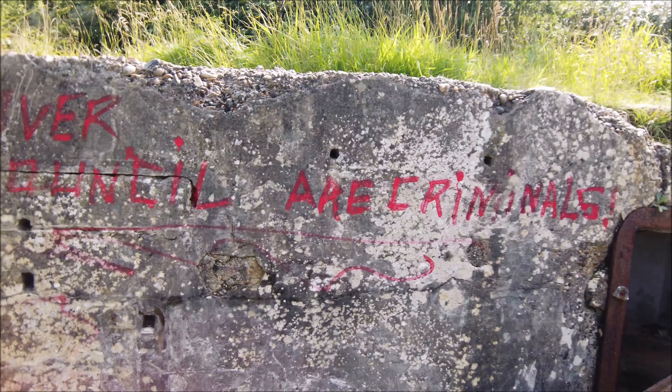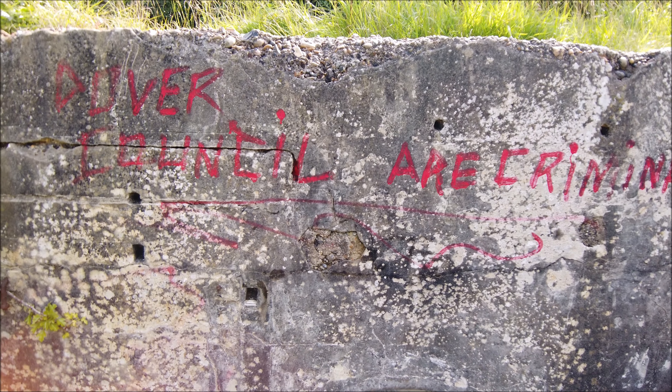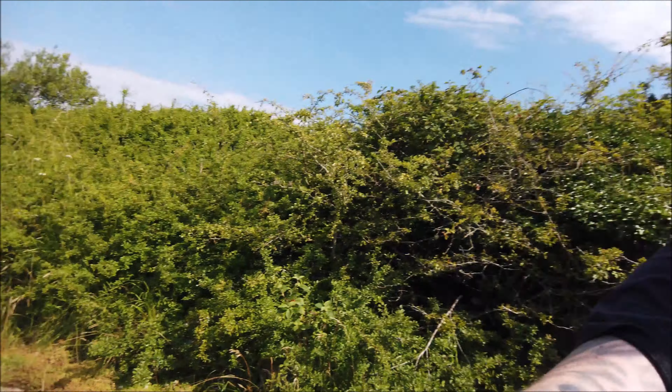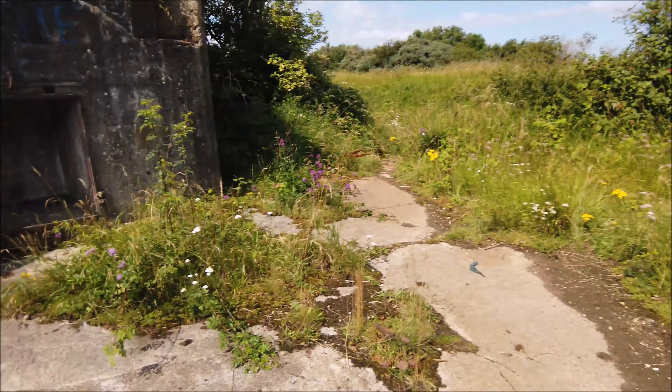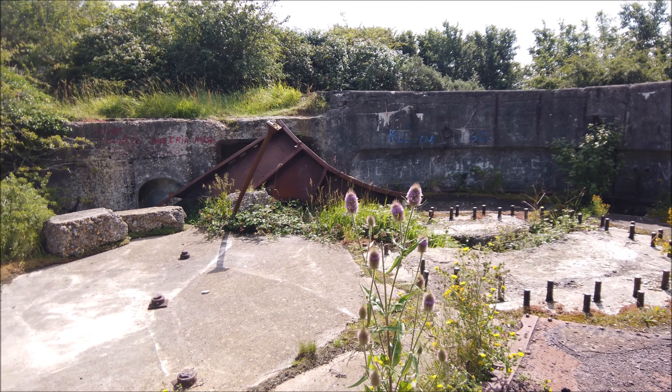I've seen a couple of bits of graffiti — I don't really like to point it out, but I've seen a couple that say 'Dover Council are criminals.' I wonder what that's about. I'd like to think it's in relation to their dereliction of some of their amazing historical sites. But this is still easy to access — who knows, maybe that's what they're referring to.